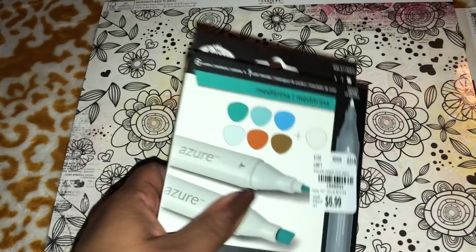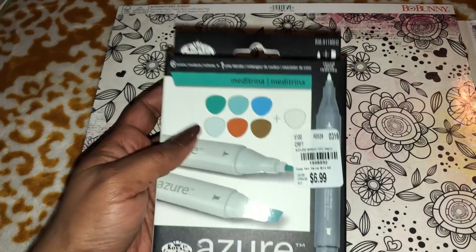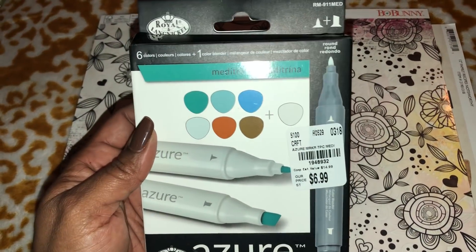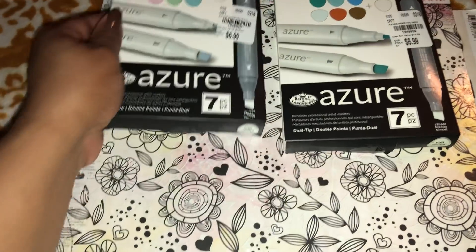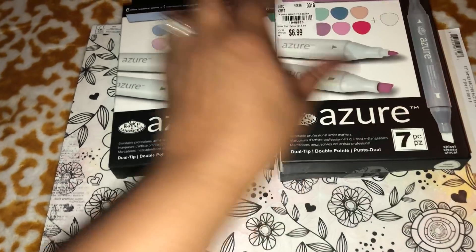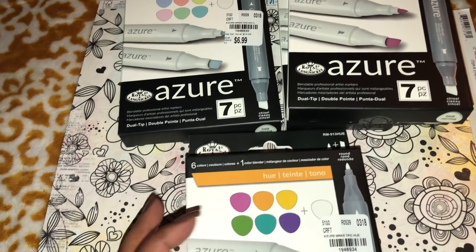I found these Royal Langnickel — I think that's how you pronounce it — set of markers at Tuesday Morning. I initially only picked up two packs, but I came home and tried them and really, really liked them, so I picked up more. I haven't found the gray pack yet; here is the Dusk pack, and there is one with gray colors and a primary color pack that I did not pick up.